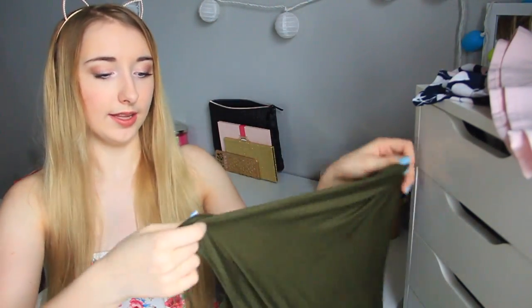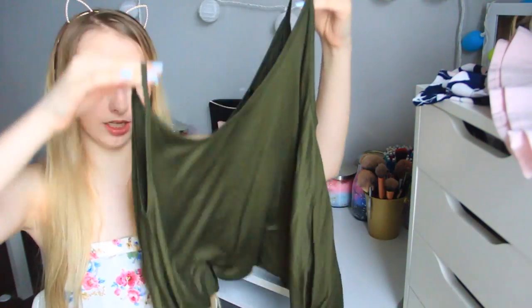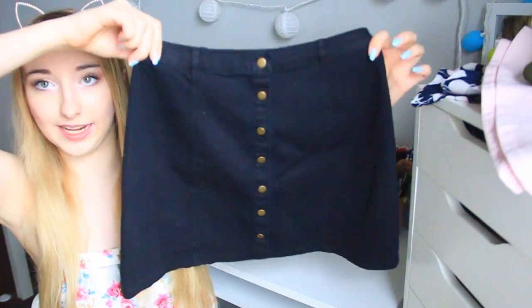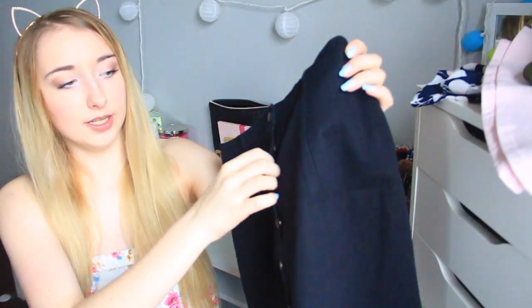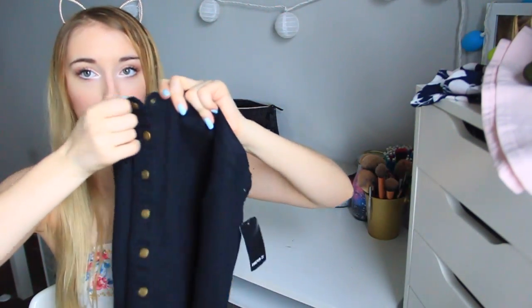The next thing was this green tank top. I think it'll be cute just to go under a cardigan for school. It's like an army green color, pretty casual and really comfy, and it was $9.90. Then I got this skirt — I wanted a white one but I couldn't find one, so I got this black one. It's just a buttoned black skirt and it was only $13. I'm kind of afraid to wear it though, because it opens up really easily, so I'm a little scared.